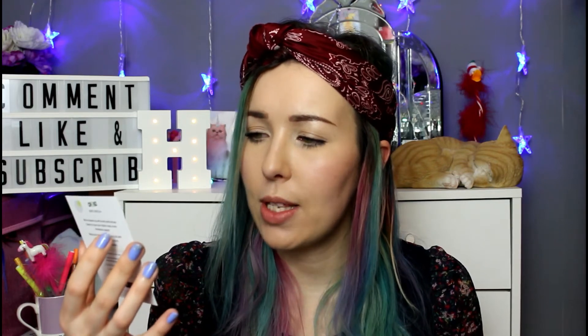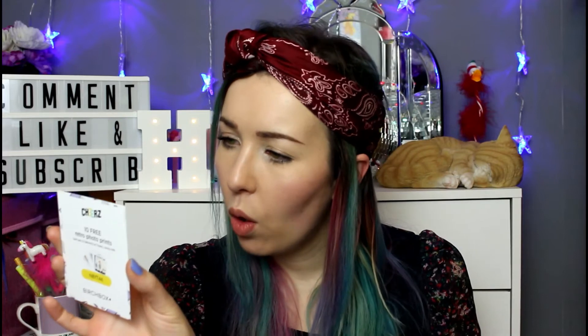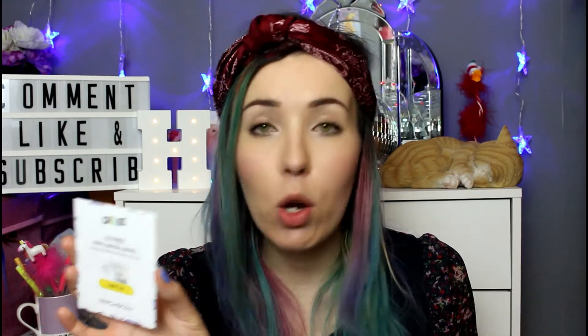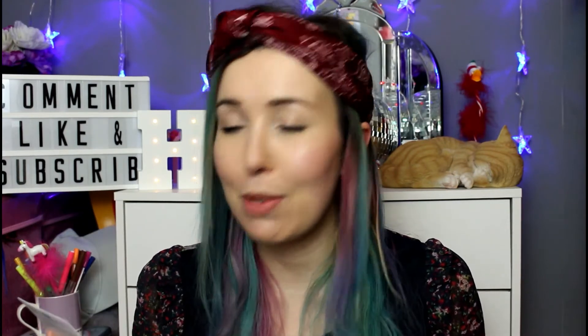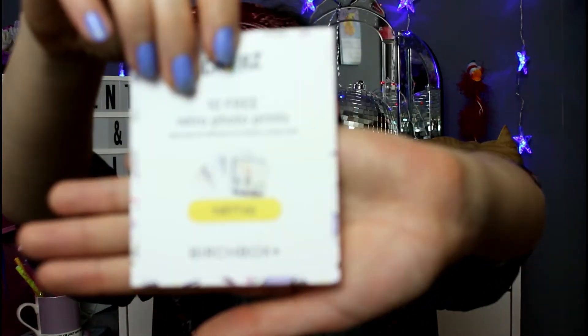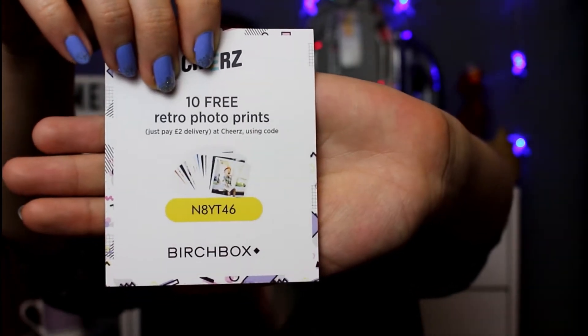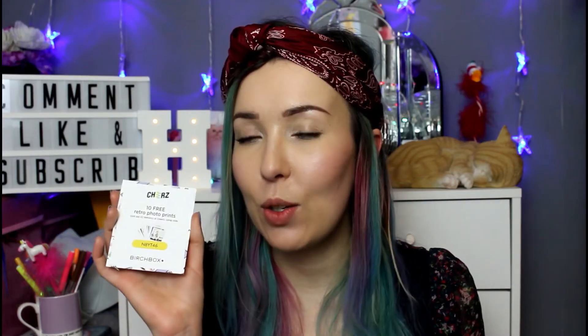Ten free retro photo prints — just pay two pounds delivery at Cheerz using this code. That's really really cute. You get basically 10 free Polaroid style prints, exclusively for Birchbox customers, but I'm sharing the code with you guys as always — it will be in the description box down below.